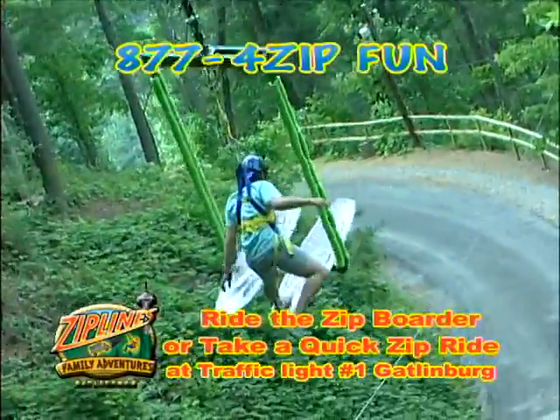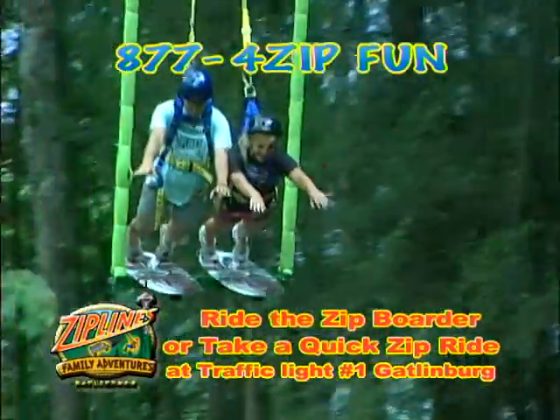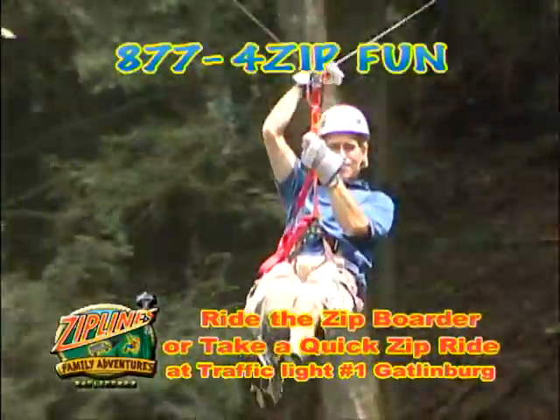Be among the first to ride the world's only all-new Zip Border. Test your balancing skills as you glide, spin, twirl, and rocket through the trees. You can also get a quick, exciting, and lower-priced Zip ride at this same location.